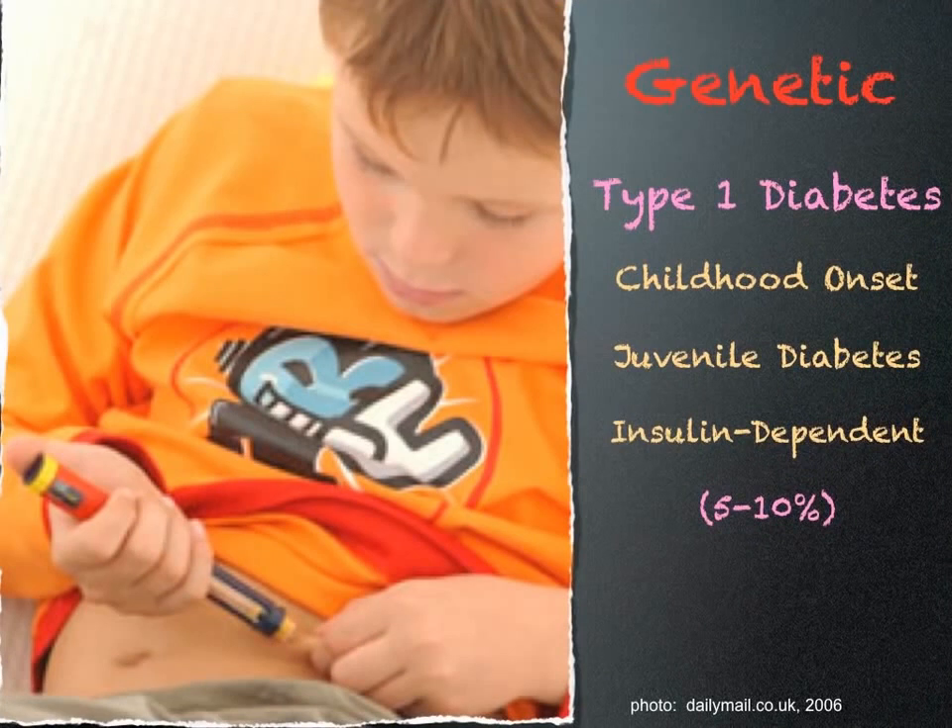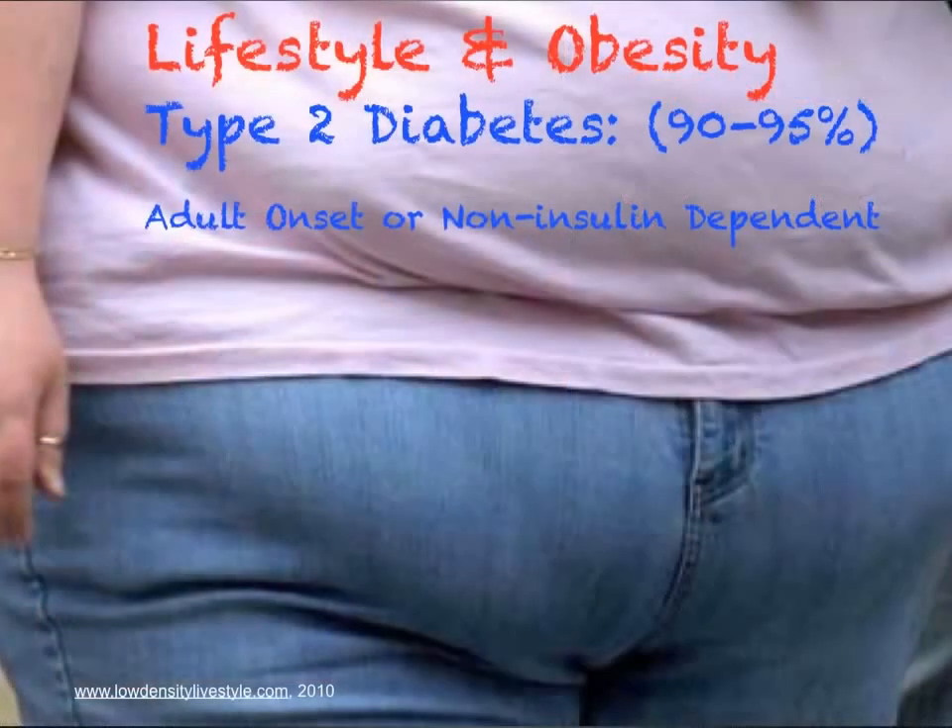Type 1 diabetes, which is also called childhood onset, accounts for 5-10% of all diabetics and is largely genetic. Type 2 diabetes, also known as adult onset, accounts for 90-95% of all diabetes and is attributed largely to lifestyle and obesity.